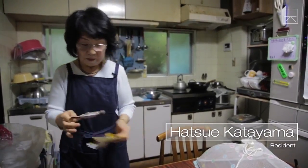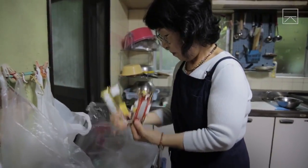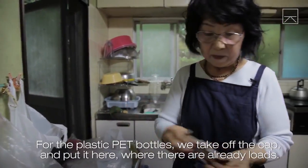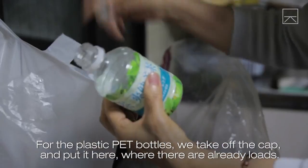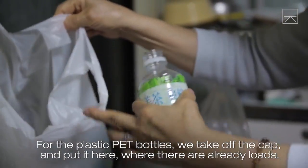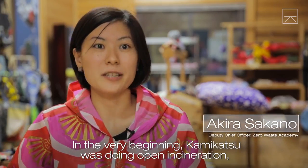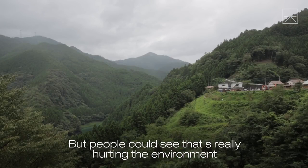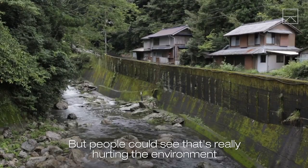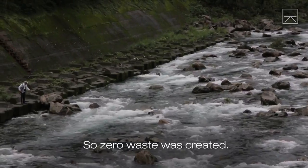Hatsui Katayama diligently separates her waste according to Kamikatsu's rigorous zero-waste program. In the very beginning, Kamikatsu was doing open incineration, but people could see that it was really hurting the environment and at the same time the health of the people, so zero-waste was created.